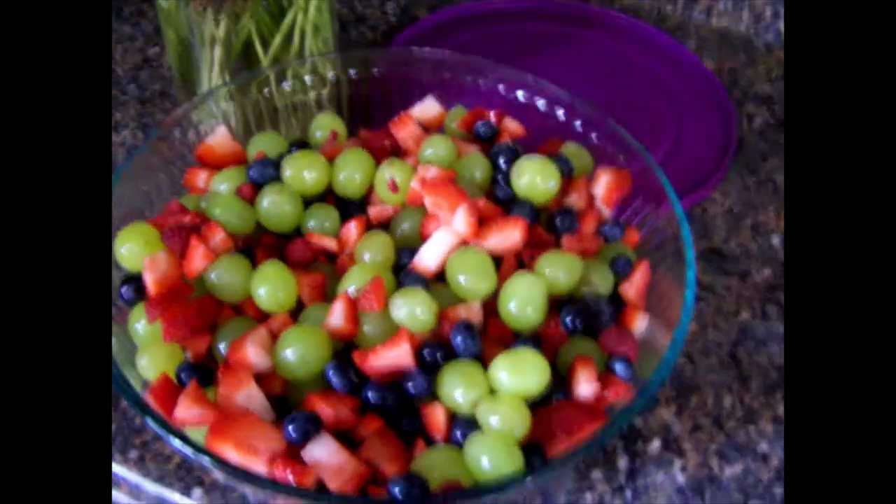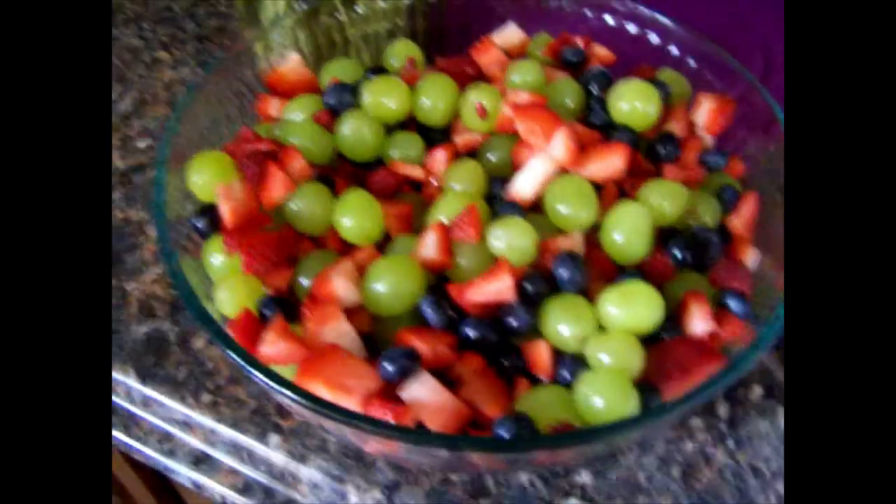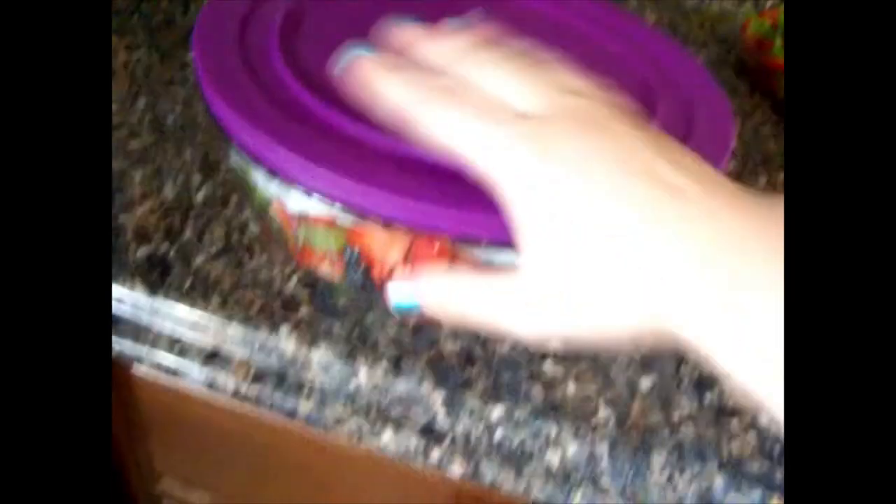Okay guys, I got our fruit bowl all done — it's just beautiful! So I'm going to take my paper towels and put them right on top of the bowl, kind of tucking in the corners like this. Then throw the lid on. And then I'm actually going to store it in the fridge upside down — lid side down — so that all of the extra water, if there's any left, can drain out.